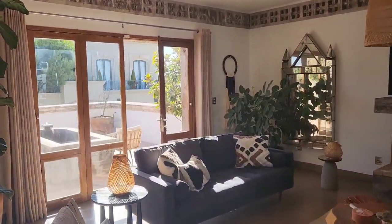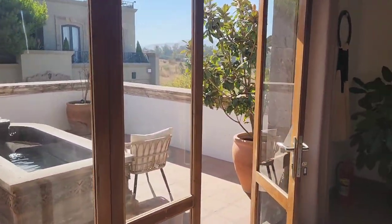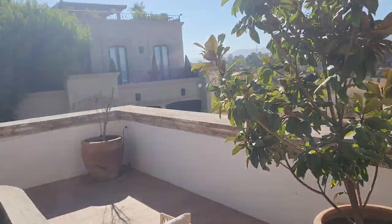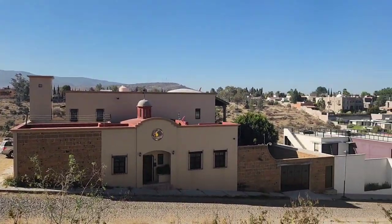There's balconies everywhere. This is where I spent the morning, overlooking one side of San Miguel.